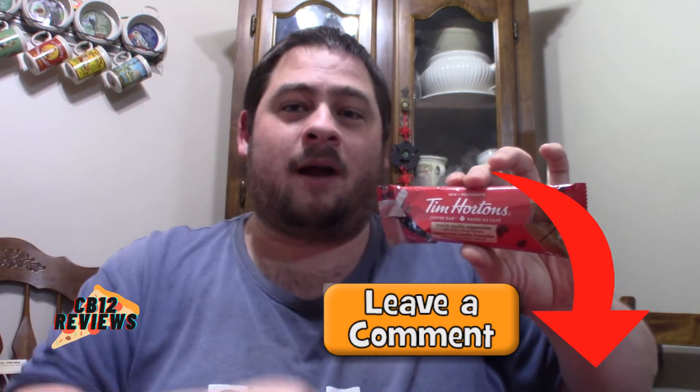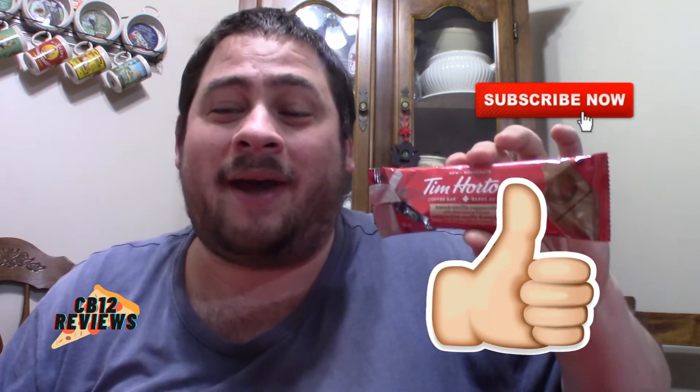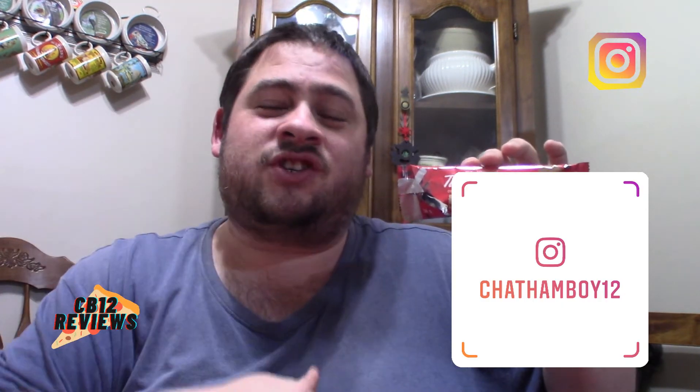My question for you guys: have you tried the all-new Tim Hortons coffee bar French vanilla? If you have, let me know in the comments section below what you thought about it. Hope you guys enjoyed this review. If you want to see more Tim Hortons coffee bar reviews, give this video a thumbs up, subscribe, and don't forget to ring that notification bell so you never miss a review. All my links to all my social media are in the description as always. Until tomorrow, peace out.